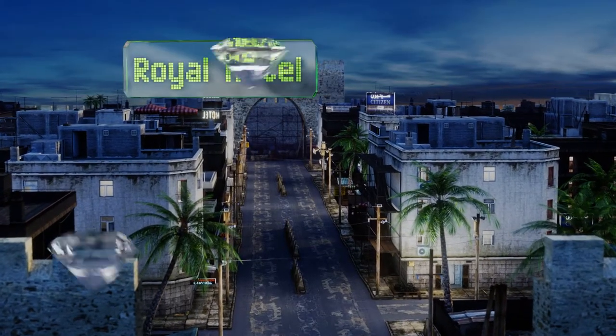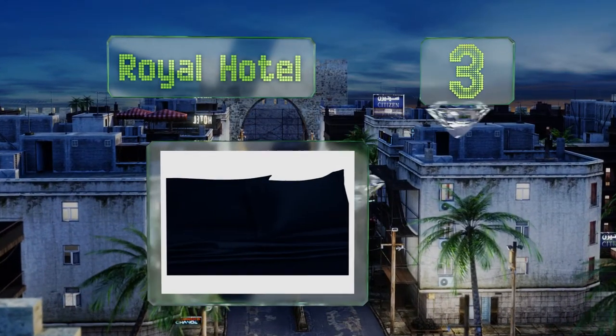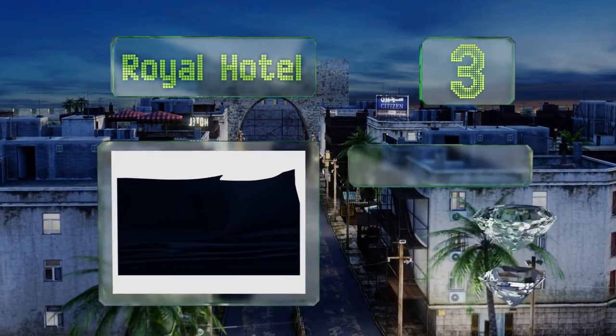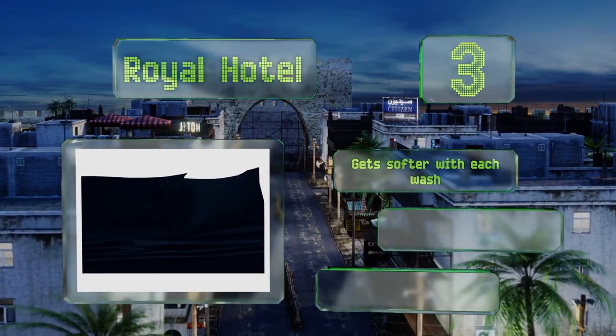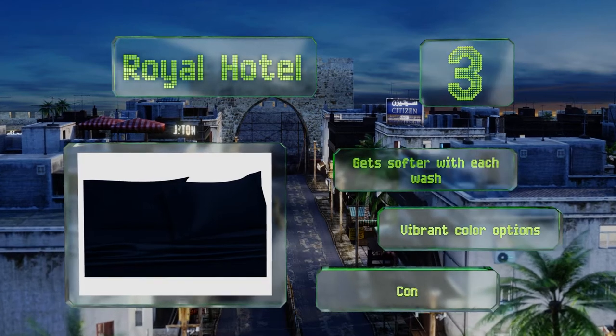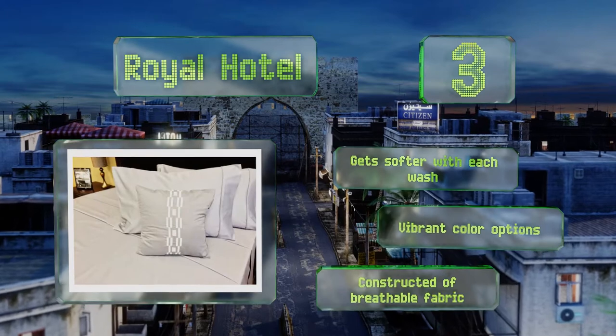Nearing the top of our list at number three, for quality cotton at a low price, try the 300 thread count Royal Hotel bundle. With its luxurious matte finish, this soft and smooth option slips on easily and keeps the heat in all night long. A matching set of pillowcases seals the deal; it gets softer with each wash, there are vibrant color options, and it's constructed of a breathable fabric.